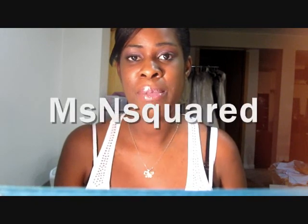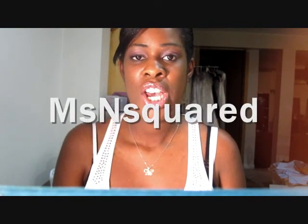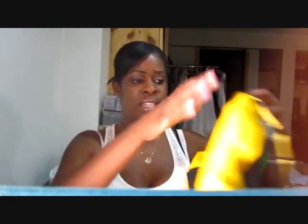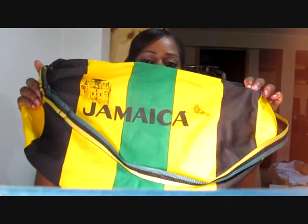One more thing I wanted to share: I recently entered a contest for another YouTuber — another Canadian girl, actually — her name is Miss N Squared. And I won! I want to show you guys what I got. I got this Jamaica duffel bag, which I can totally support.